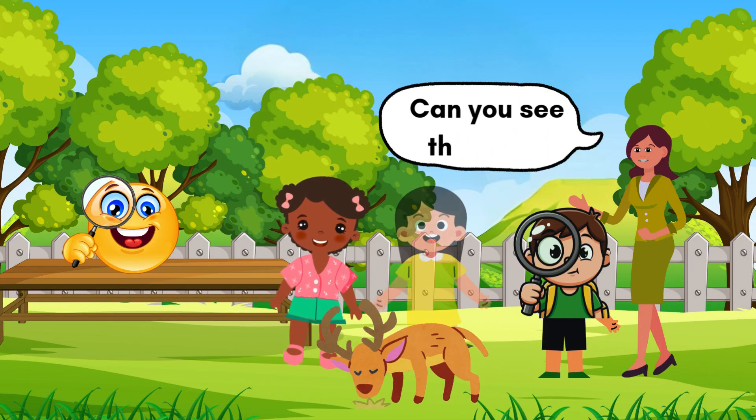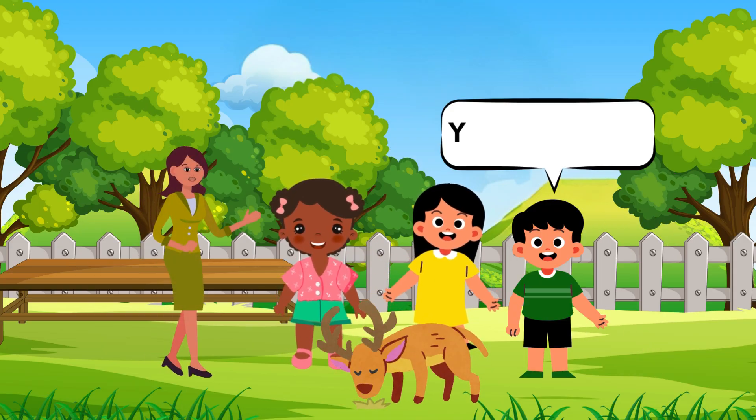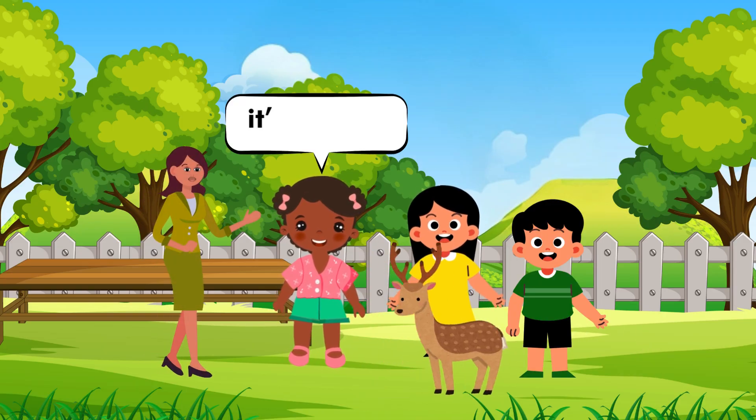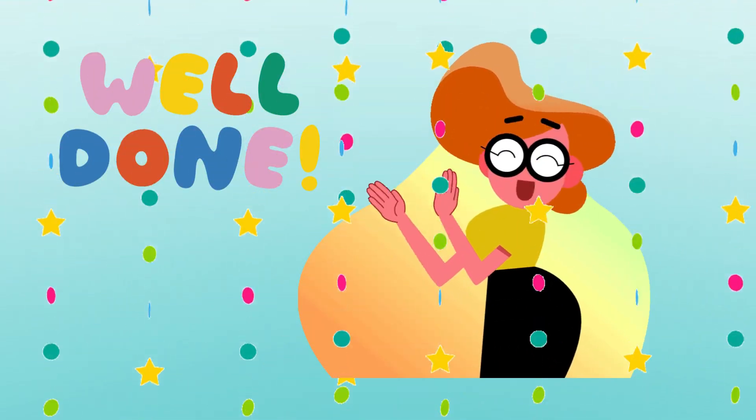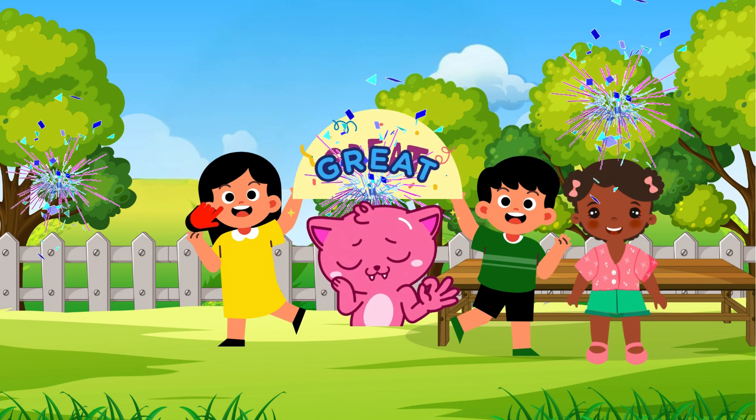Kids, look! There is a deer! Is it moving? Yes! It's moving! Hooray! Great job, my little explorer! You did amazing using your eyes!